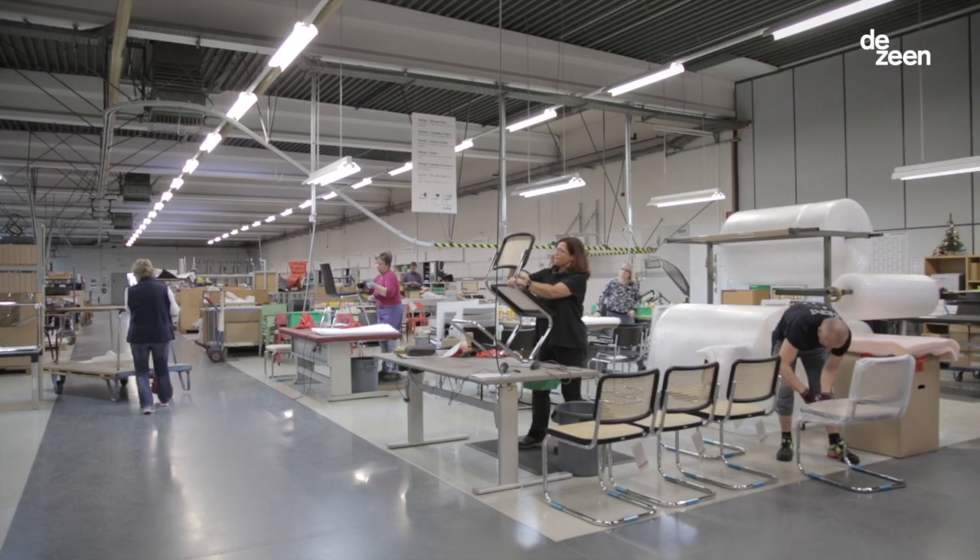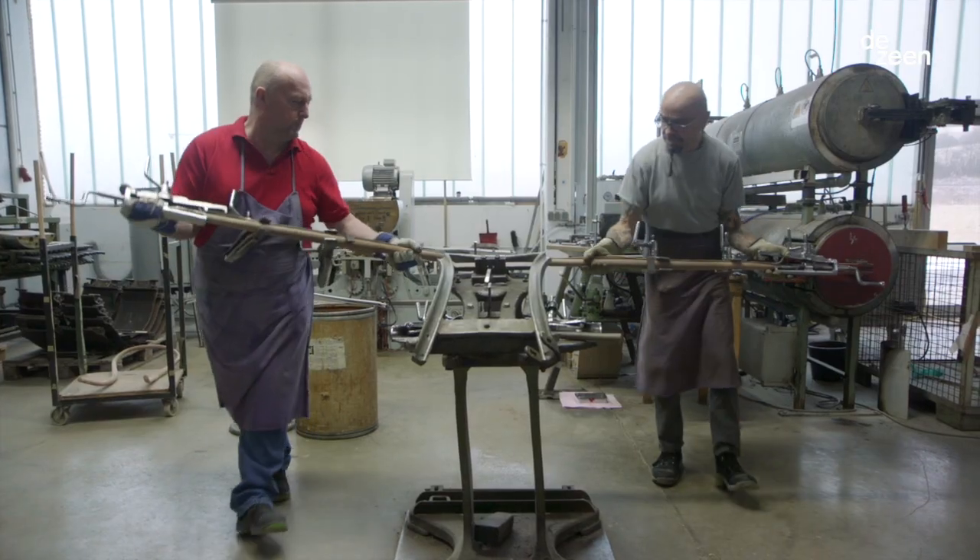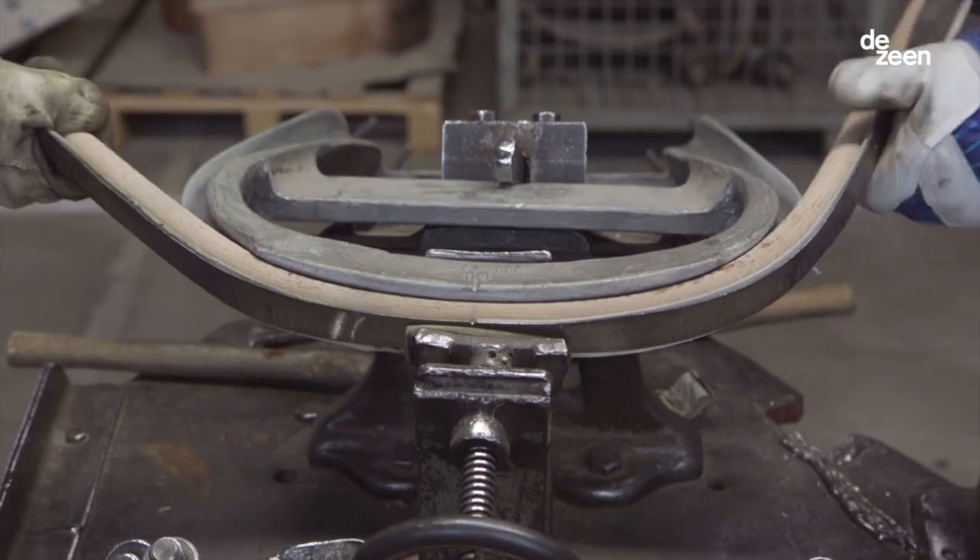I'm Philipp Tonnet. I'm co-owner of the company Tonnet, which my great-great-grandfather founded in 1819. Tonnet is a furniture manufacturer based in Germany, in Frankenberg, and we're famous for bentwood furniture making.